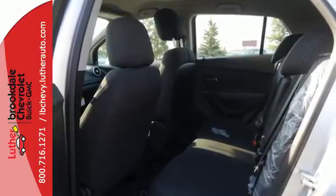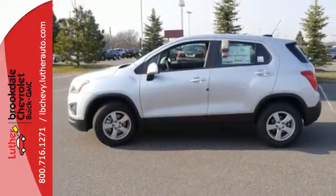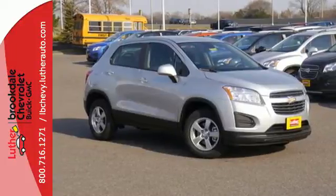And with 10 standard airbags and a backup camera, this Trax is looking out for you. Make your own Trax in this street-smart Chevrolet today.